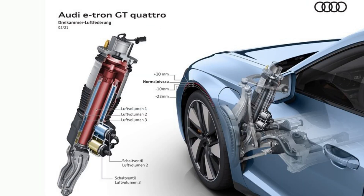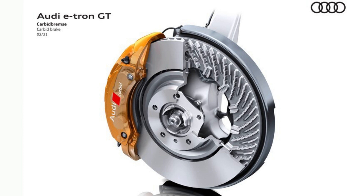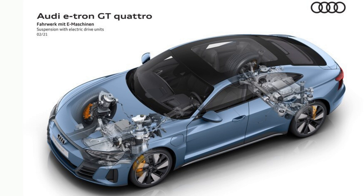The e-tron GT shares its J1 EV platform with the Porsche Taycan, so comparisons between the two are unavoidable. But the e-tron GT has a very distinct look to go with its palpable emphasis on touring. The Taycan's lines are smooth and organic, while the e-tron GT is heavily muscled. Audi's designers threw the word 'muscular' around a lot in presentations and interviews, and there isn't a better word for the styling theme. The fenders swell, with sharply defined creases bulging out of the metal — the e-tron GT is cut, no doubt about it.